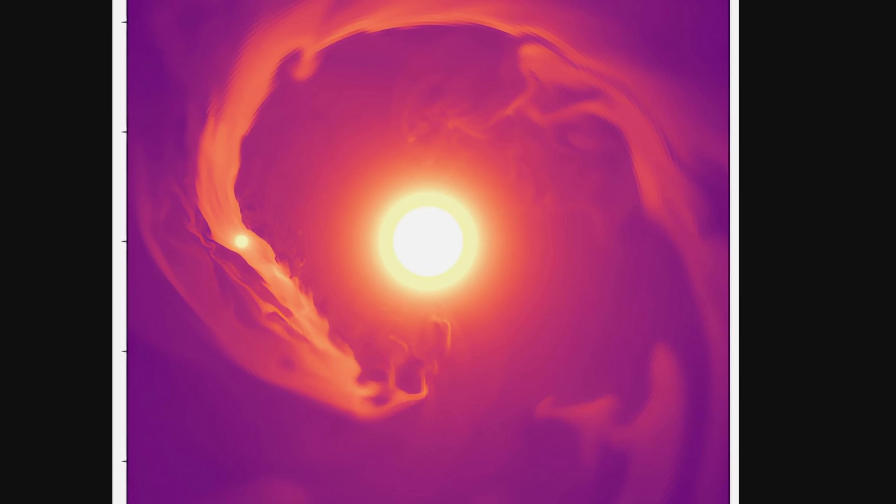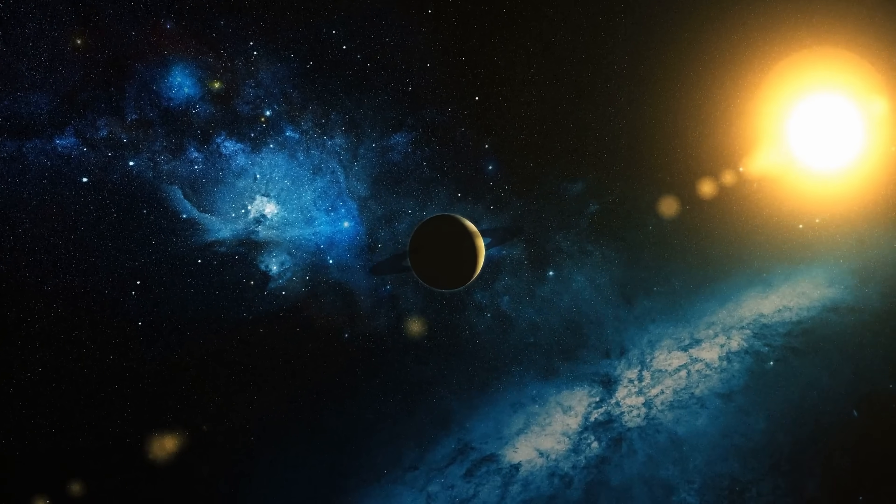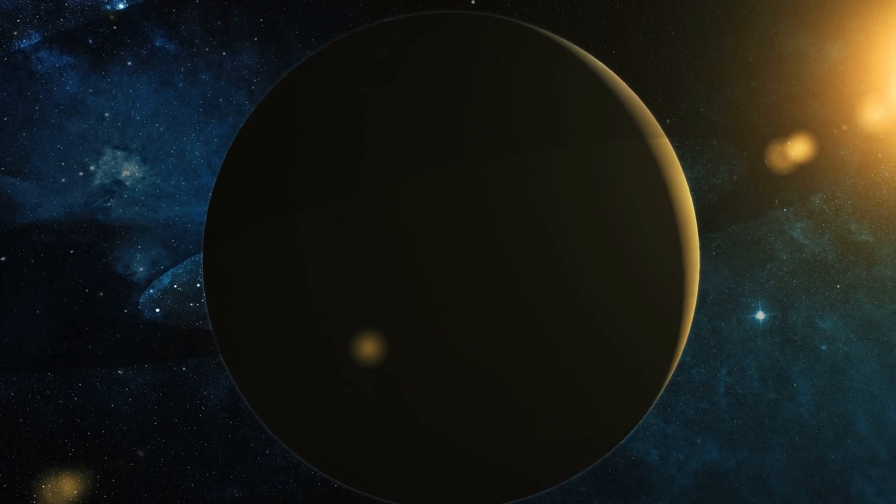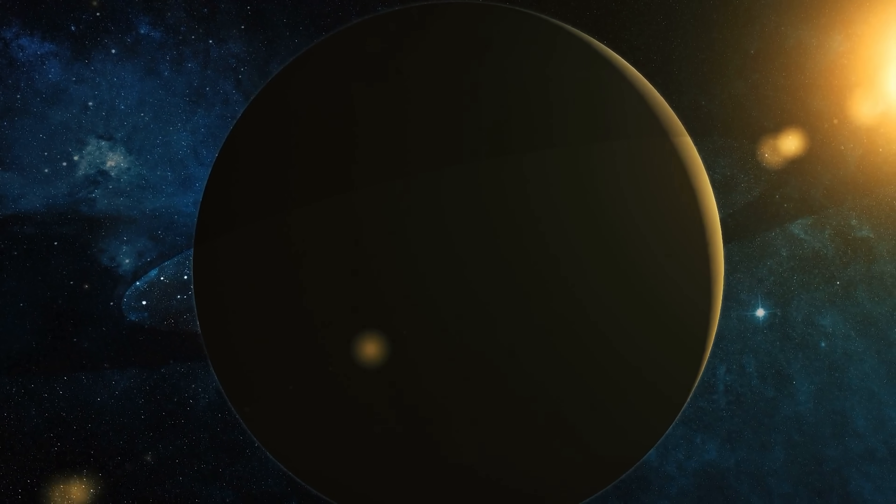Even though it looks like a huge amount of material is being lost, according to recent calculations it would still take this planet nearly 40 billion years to lose all of it completely. So this unusual planet is unlikely to evaporate anytime soon and will most likely exist for a very long time, depending on exactly what happens with its orbit in the future — or the chances are the star itself might eventually swallow it over time.